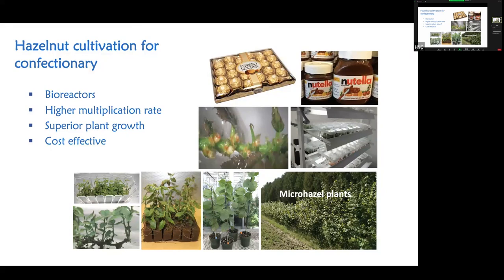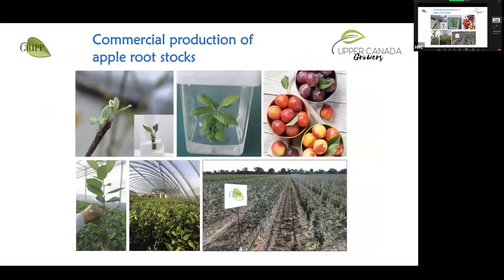Ferrero wants hazelnut grown in Ontario rather than importing from Turkey, so that's where we come in. Using our propagation technology, we have plants growing at the Simcoe research station. Ferrero is very fussy about what goes in their chocolate — the hazelnut has to be a very specific shape for their automated belt systems. Another commercial crop is apple, which is a grafted plant — we are working with Upper Canada Growers and have already transferred this technology to them so they can now grow hundreds of thousands of plants that are very uniform and more vigorous.